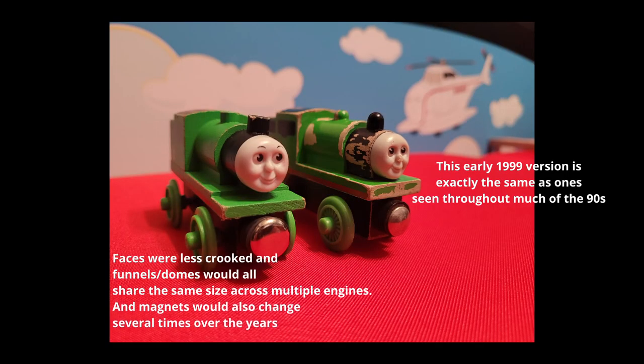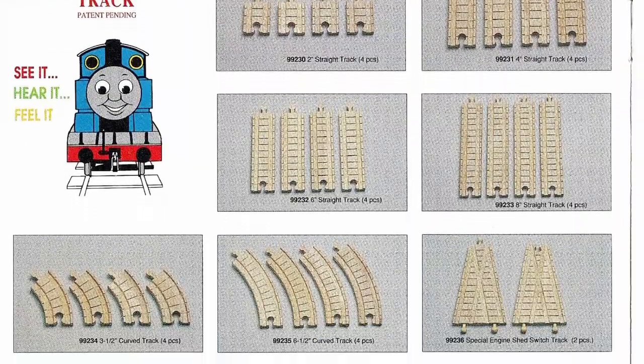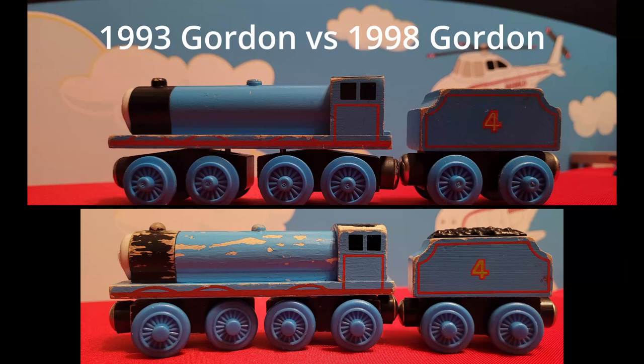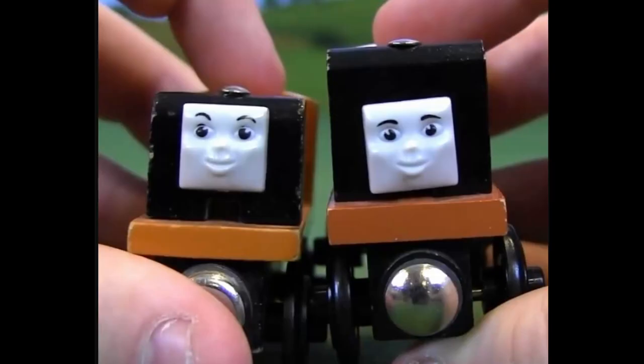1994 would also introduce the iconic clickety-clack track and the yearly yearbooks for the line. The following year would introduce thicker wheels for the toy line, a design that would stick for nearly 20 years. And for the next four years, much of the engines and line would receive slight changes here and there before the new millennium.